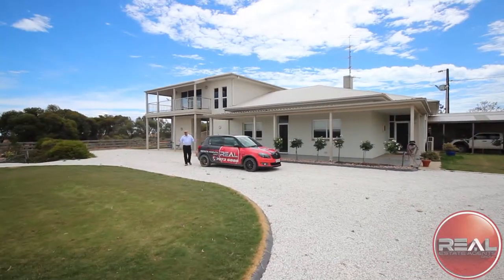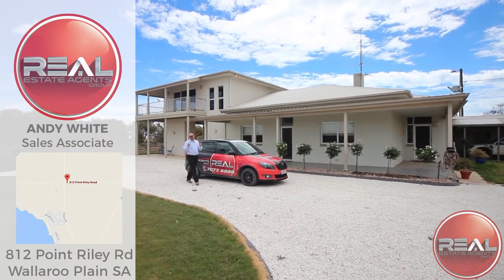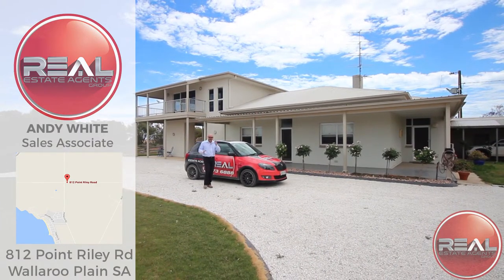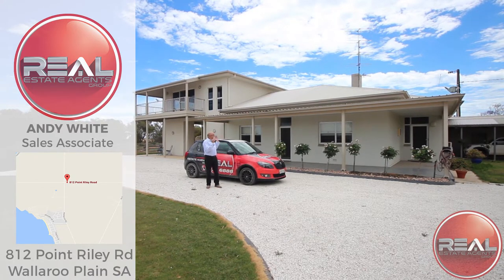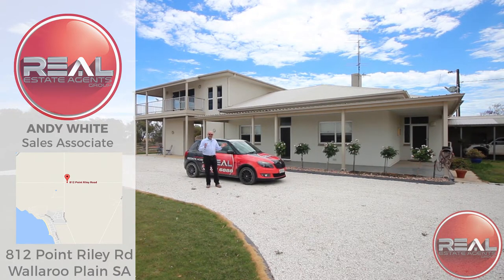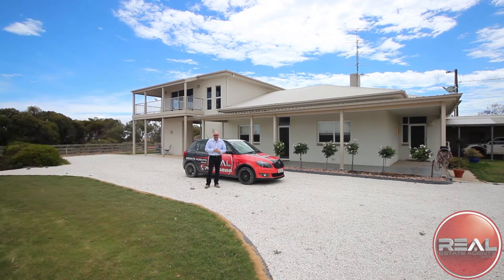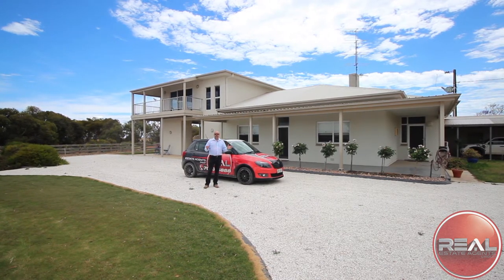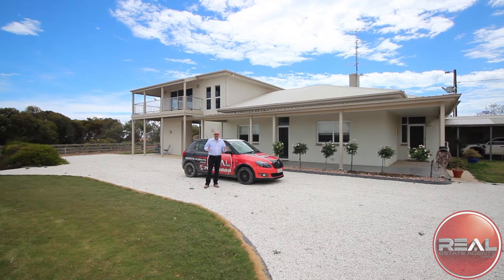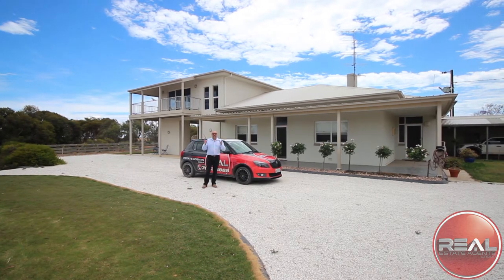Hi guys, welcome to 812 Point Riley Road, Wallaroo. I've got something that you have to get excited about. Dallas had South Fork — Wallaroo has this impressive mansion. Set on approximately 40 hectares, or the equivalent of 98.8 acres, lies this magnificent sprawling property, it's to die for. Situated approximately one minute drive north of North Shore's development, it's got it all.